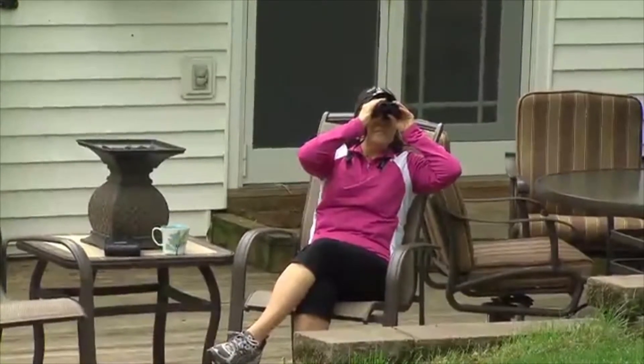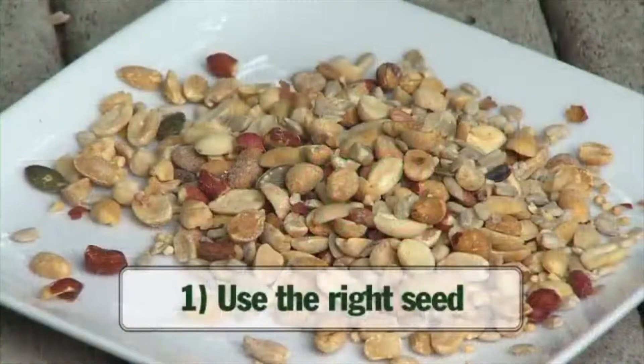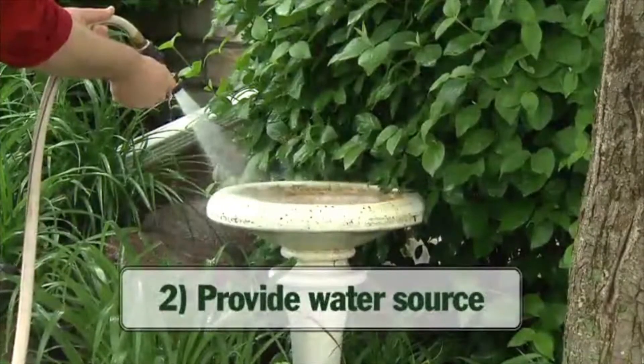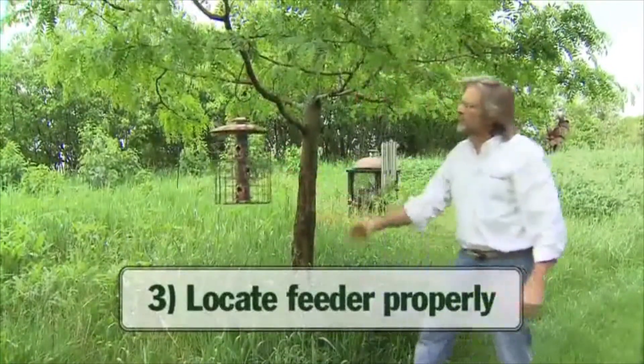There are three simple things to keep in mind when feeding birds. One: use the right kind of seed or food. Two: provide a source of water for drinking and bathing. Three: place your feeder in the right location.